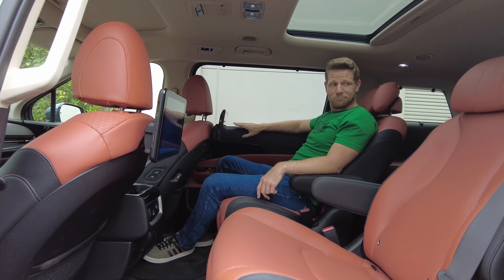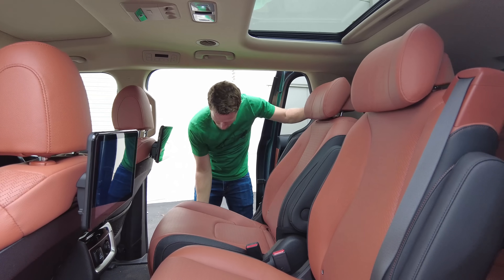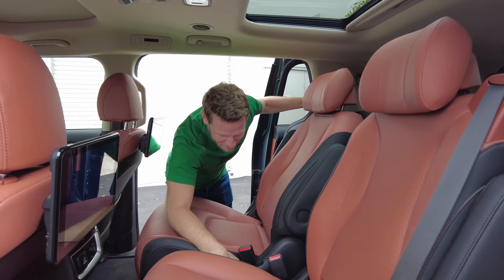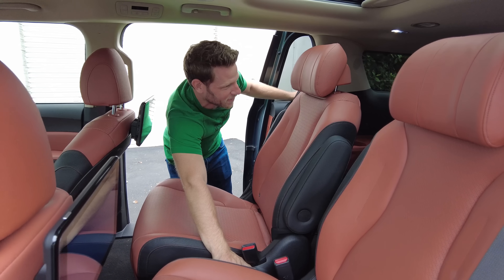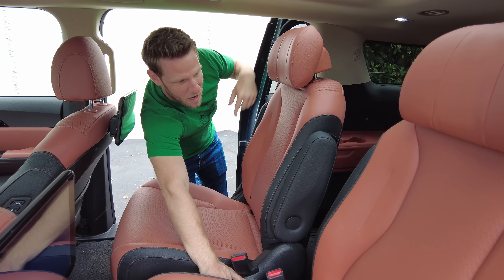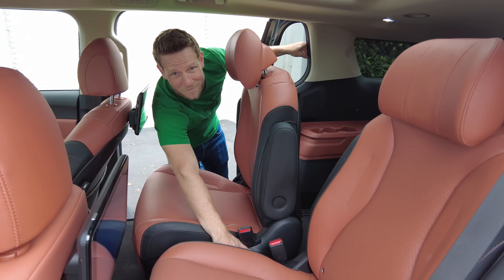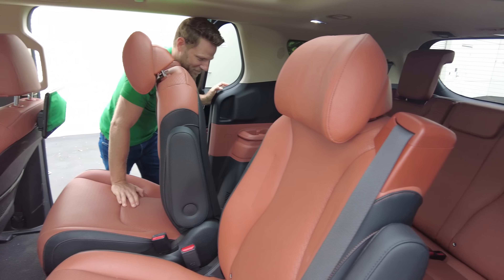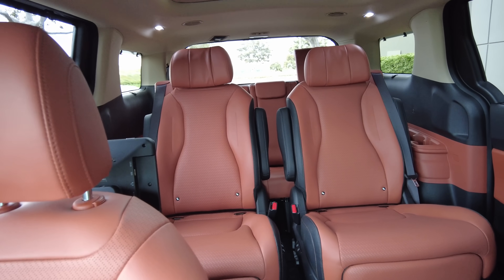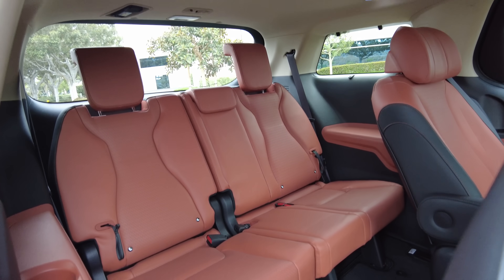These rear seats sure are swanky, but there's an issue: third row access. There's no good way to get back there with the VIP lounge seats. You slide it forward and then you have to push the power mechanism to angle it that way. This whole process makes the third row nearly inaccessible — and doesn't that defy the premise of a minivan? Yes, it does. But this accessibility issue only plagues the SX Prestige trim.